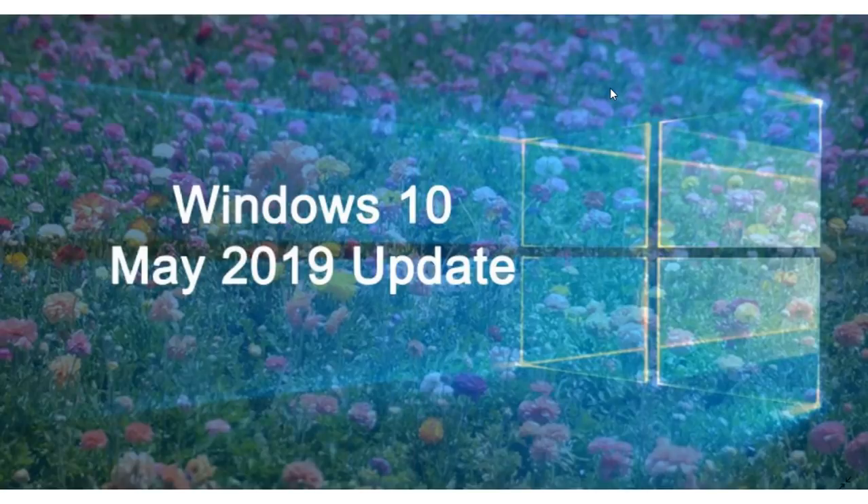Welcome to the Windows and Computer channel. This is, of course, a weekly update on the latest version of Windows 10, that is the May 2019 update.